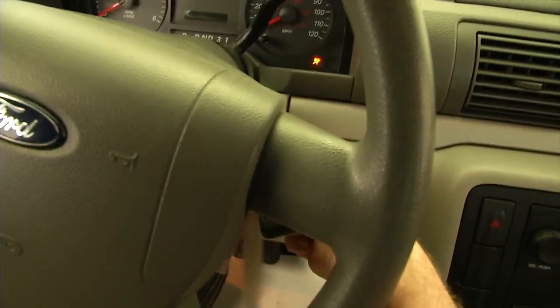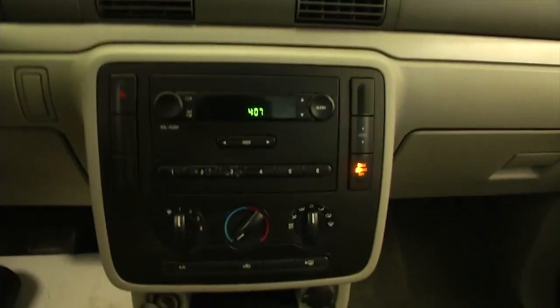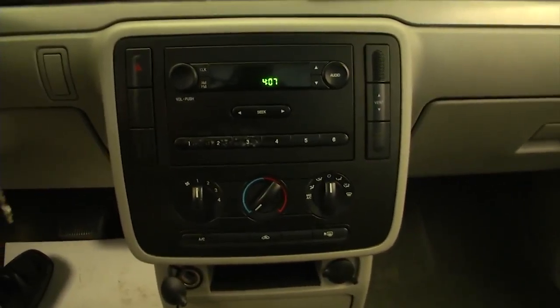Let's start it up, see how it sounds. There we go. AM FM radio, heat control, air conditioning.